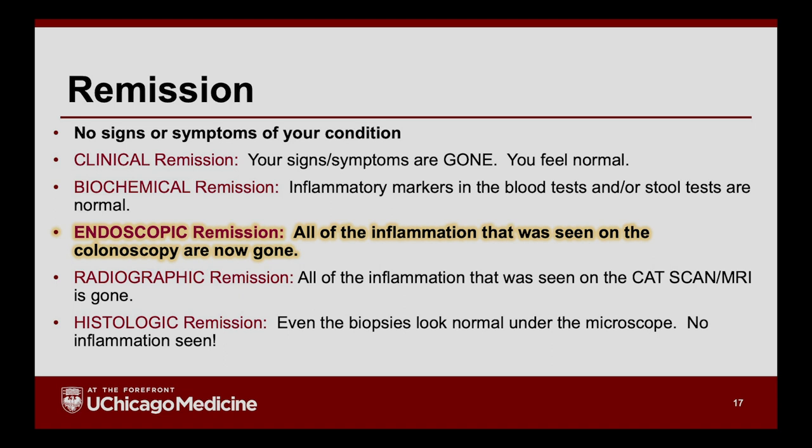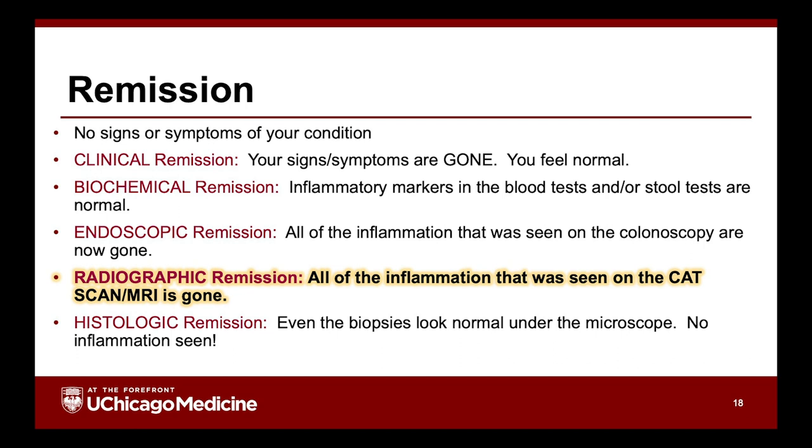The third type is endoscopic remission — someone puts a scope in you and all the ulcers that used to be there are gone. In ulcerative colitis, the ulcers on the lining of the bowel are gone. In Crohn's, it may be harder to see because it affects the full thickness, so sometimes it requires scoping and imaging — a CAT scan or MRI — to confirm. Endoscopic remission means what the doctor sees looks normal, as if the next patient coming in doesn't even have Crohn's or colitis. Radiographic remission means the radiologist confirms inflammation is gone.